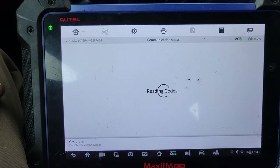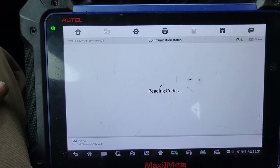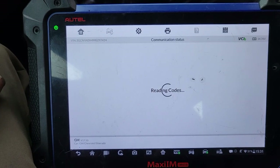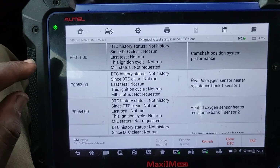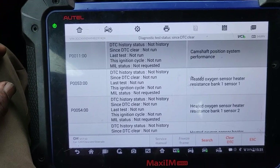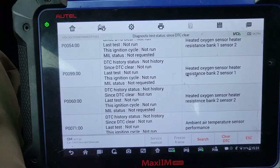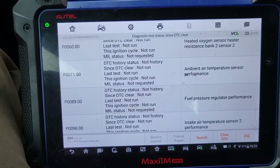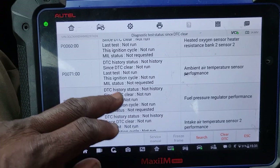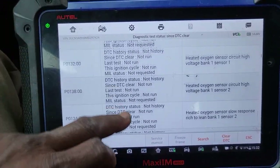I disconnected the battery. There is: camshaft position sensor performance, heated oxygen sensor heater resistance, heated oxygen sensor, heated oxygen sensor, ambient temperature sensor performance, fuel pressure regulator performance, intake air temperature — that's too much.